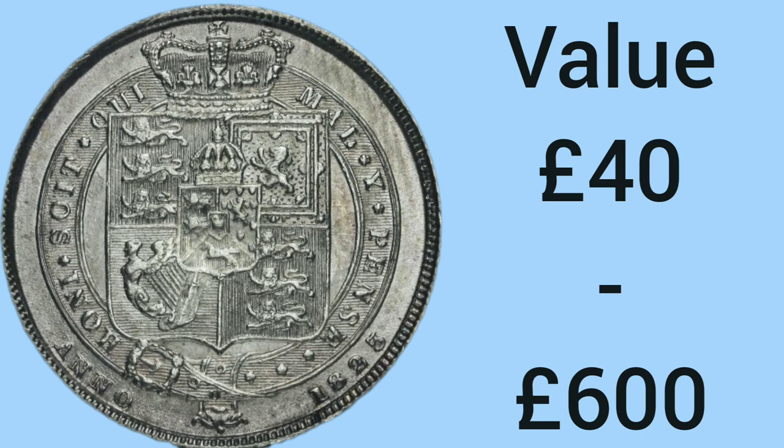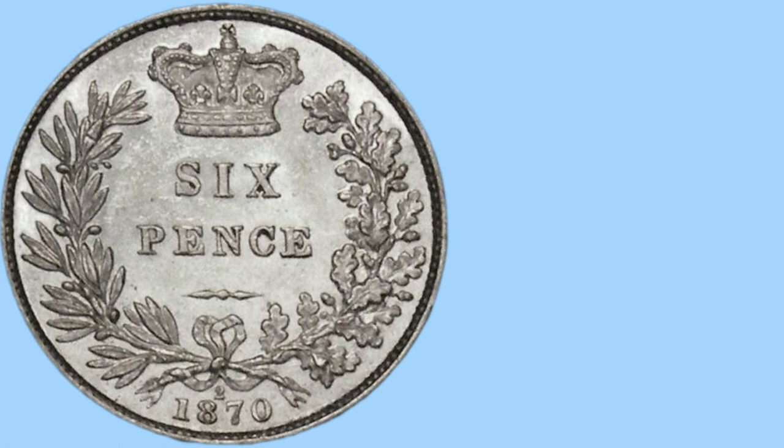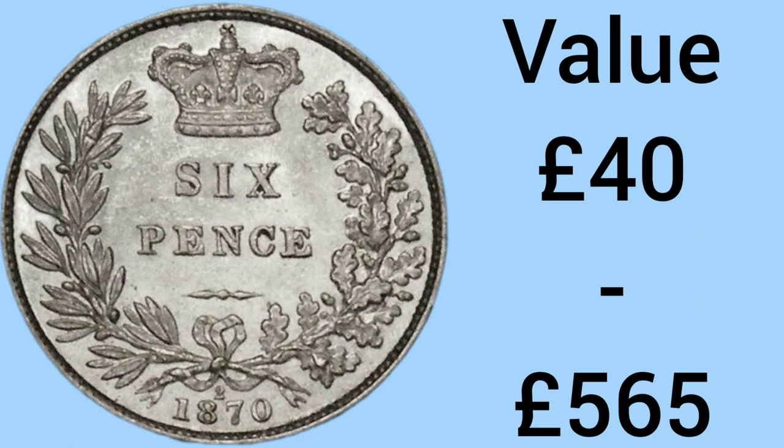The 6th rarest sixpence is the 1876 sixpence, one of the designs from Victoria's reign. The mintage is only 479,613. The value of this coin is £40 in circulated and worn condition, and £565 in uncirculated condition with all the mint lustre and shine to the coin still present.